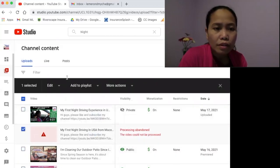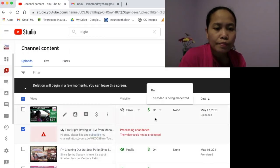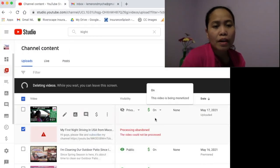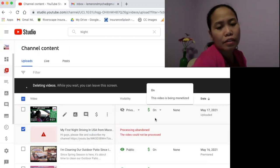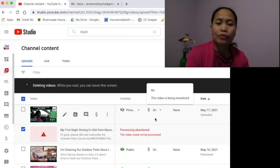So I'm going to delete this original problematic file now — delete forever and it will be gone. It takes a moment to delete because it's such a large file.